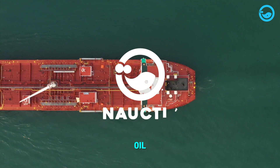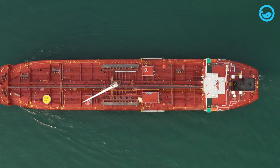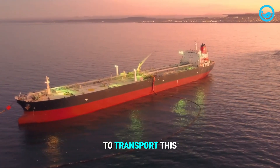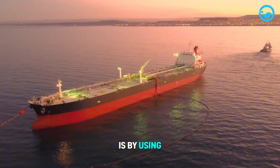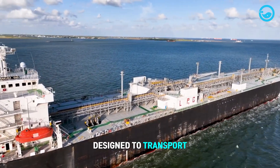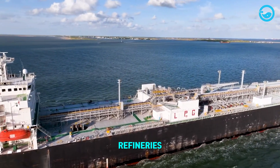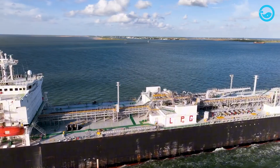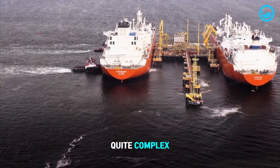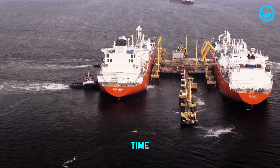Have you ever wondered how crude oil from the depths of the ocean is transported? The only way to transport this treasure is by using an oil tanker ship. These ships are specifically designed to transport crude oil from its production location to oil refineries. The process is quite complex, requiring precise calculations and taking a considerable amount of time.